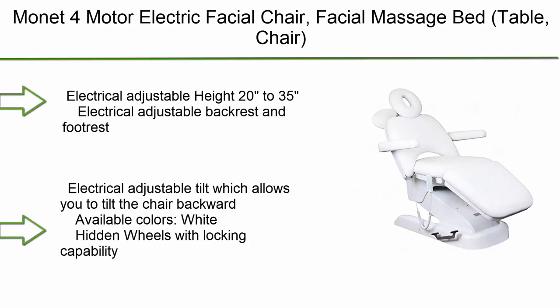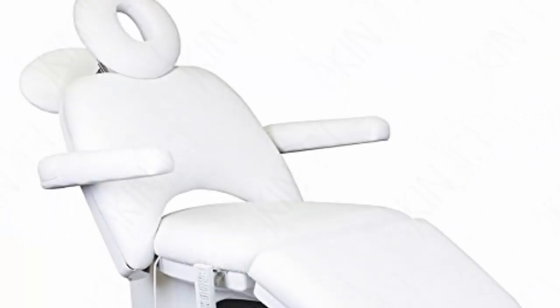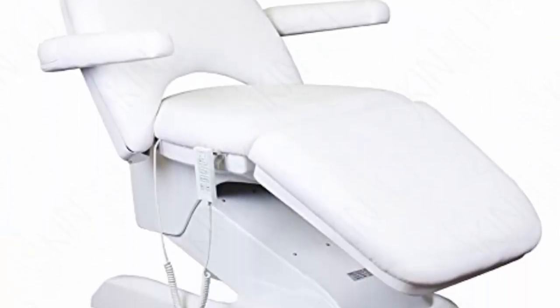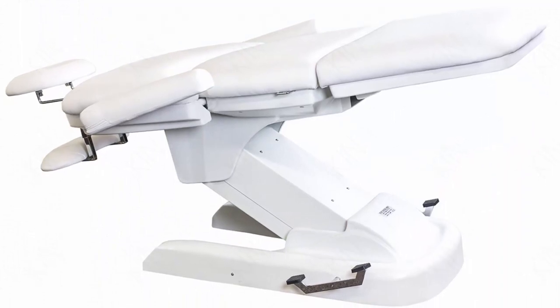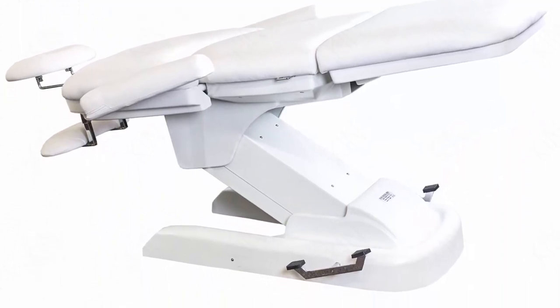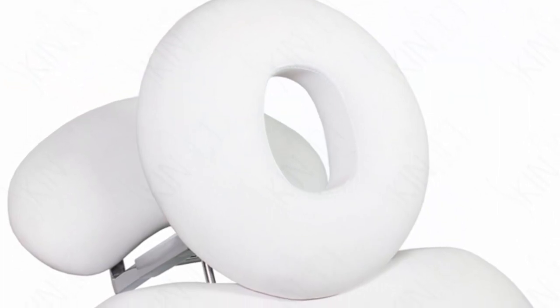Top 10: Munit 4 Motor Electric Facial Chair — Facial Massage Bed Table Chair. Electrically adjustable height from 20 to 35 inches, electrically adjustable backrest and footrest, and electrically adjustable tilt which allows you to tilt the chair backward. Available color: White. Features hidden wheels with locking capability.